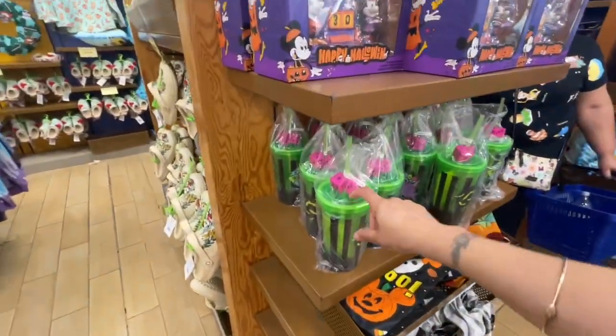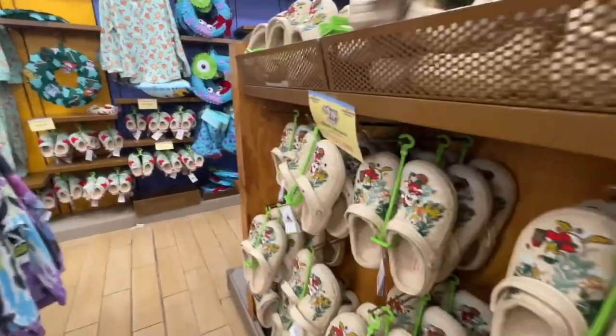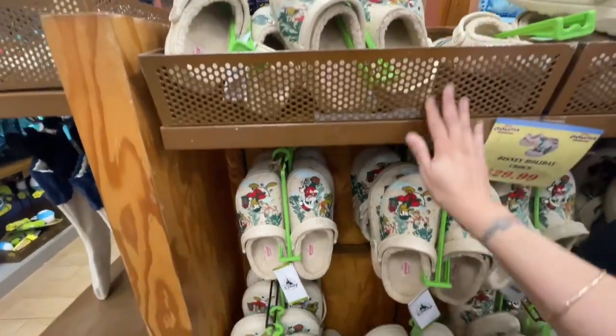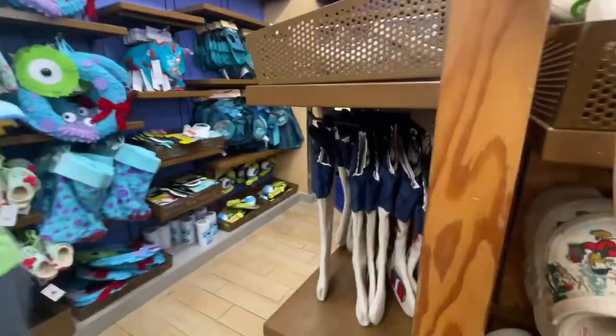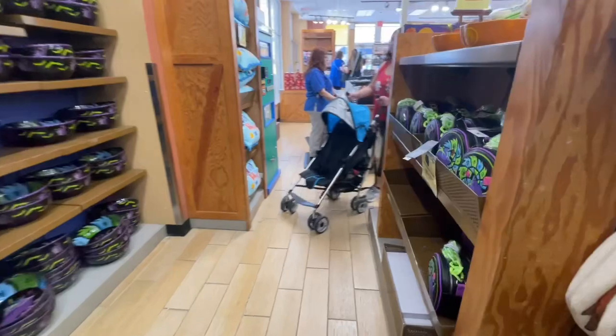They do have this one and this one. They have these Crocs — they didn't have it over there — $29.99. They have a lot of Halloween and Christmas stuff over here. I think we've seen it all though.